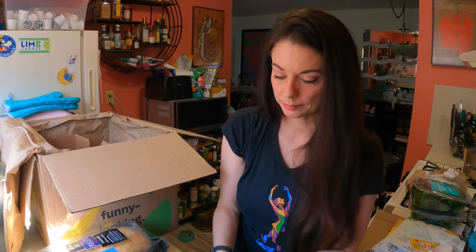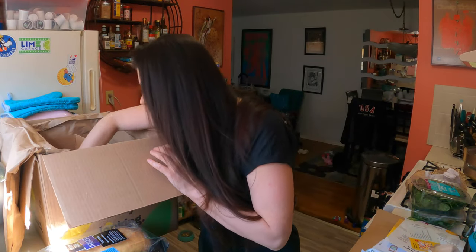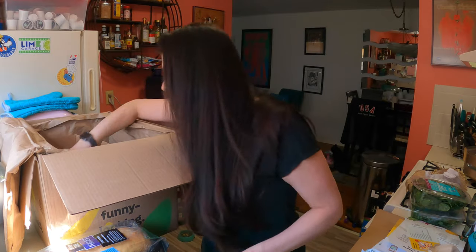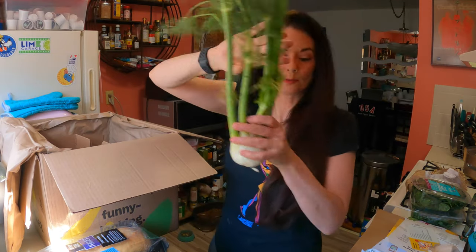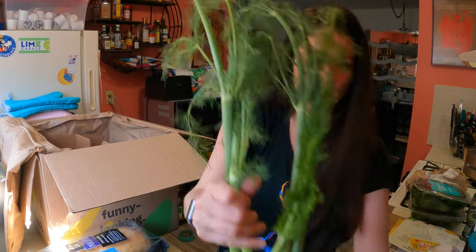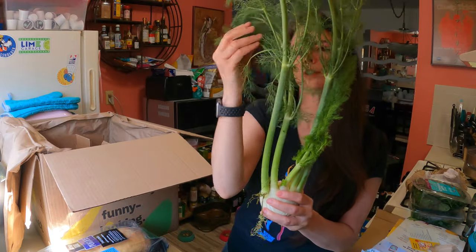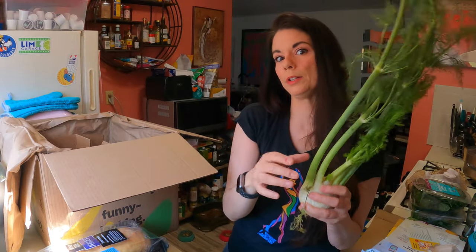Some eggplant so I can make eggplant parm, because again we do like to do meatless days. And some flat leaf parsley — this is correct at least. Some fennel — beautiful, really pretty fennel. It's a small bulb but I like to use this stuff. I'll probably put some of that in the pea soup.